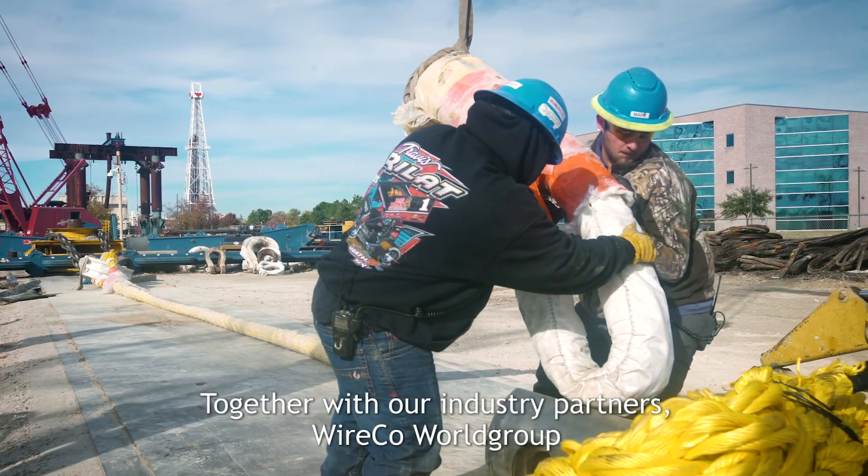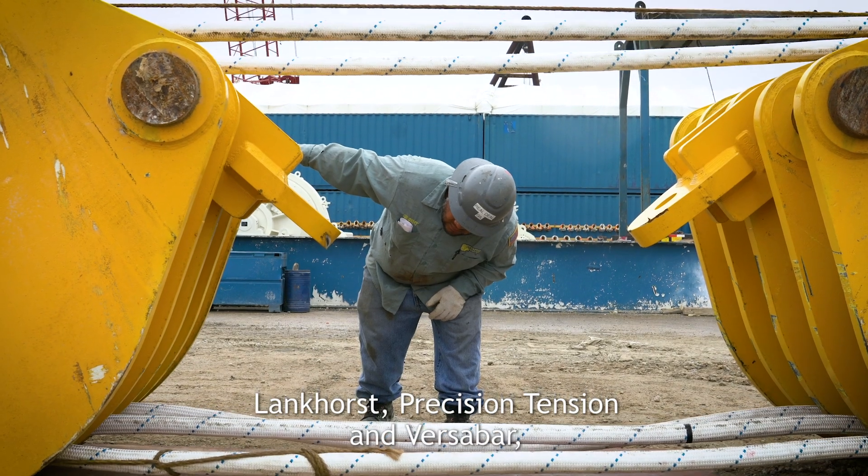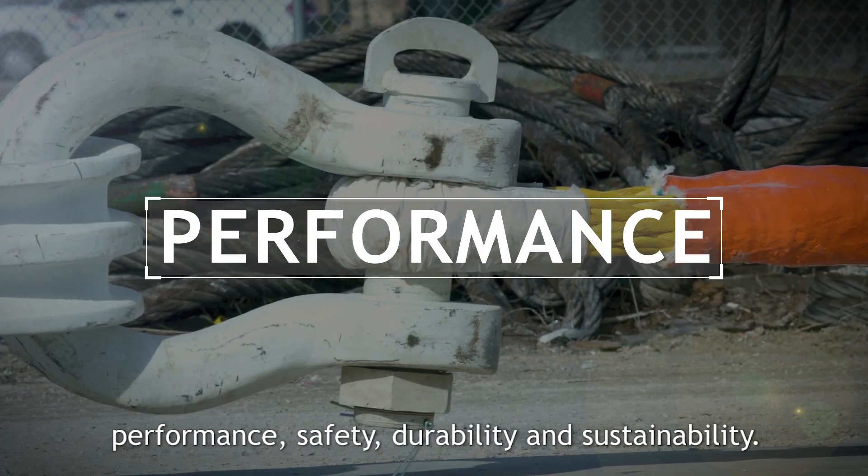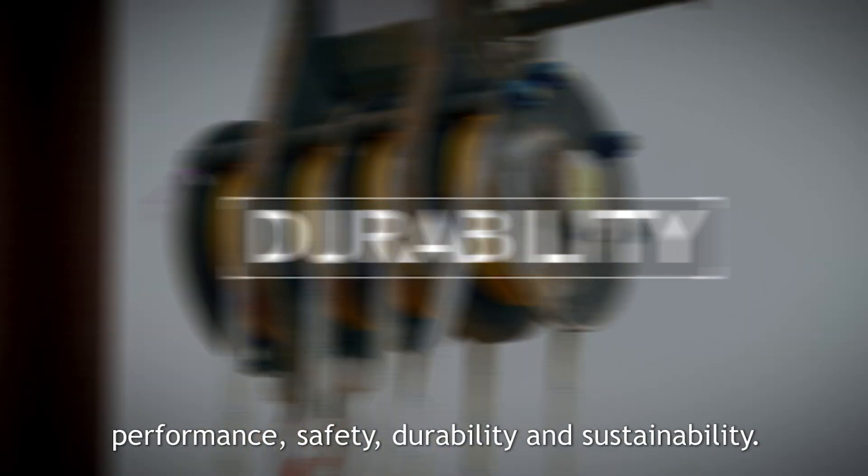Together with our industry partners — Wireco World Group, Lankhorst, Precision Tension and Versabar — we are co-developing solutions to improve performance, safety, durability and sustainability.